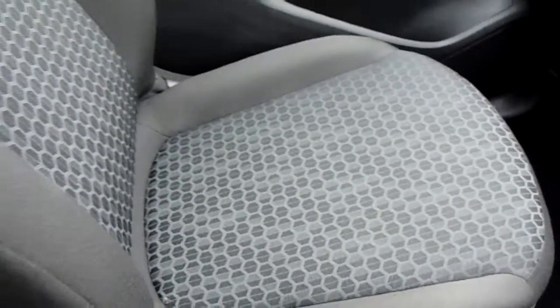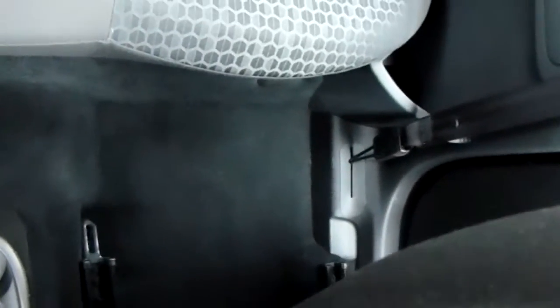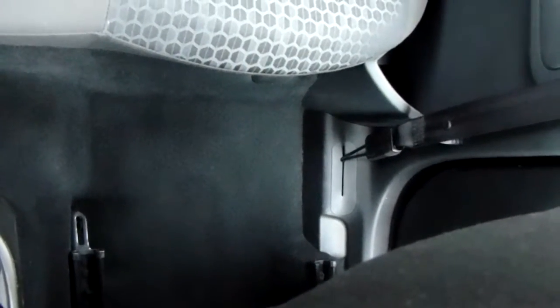Moving on to the seats in this Vauxhall Corsa Energy, finished in black and grey cloth. That same design is mirrored in those back seats, and there's a good amount of leg space throughout the car as well, which ensures comfort.